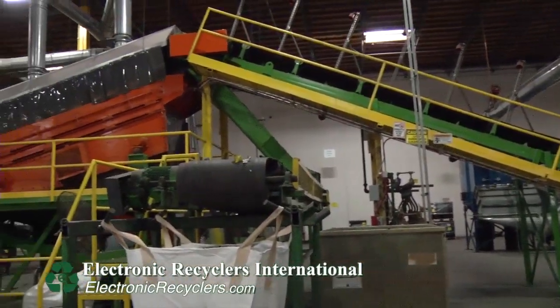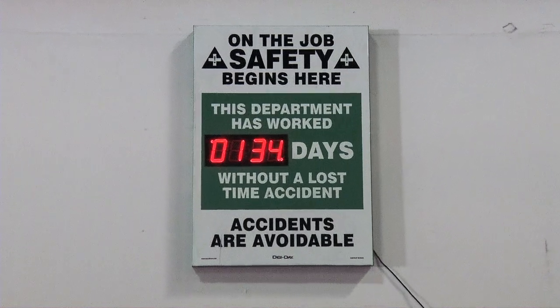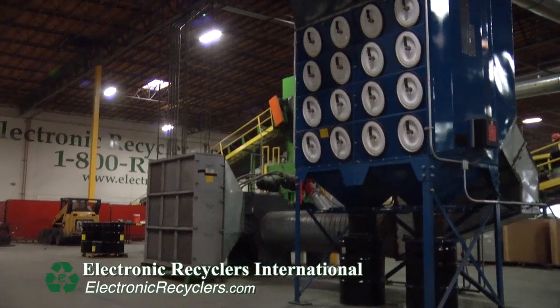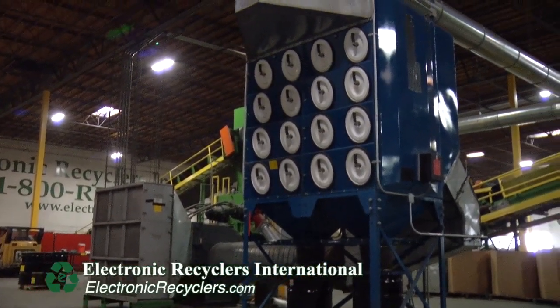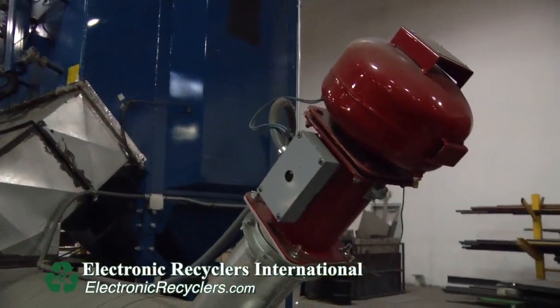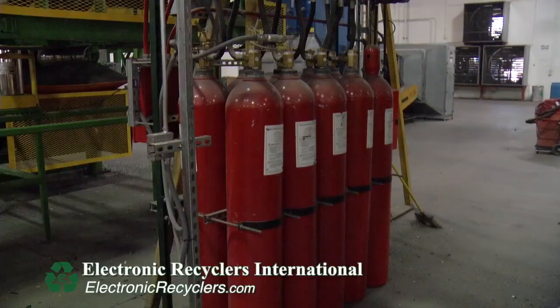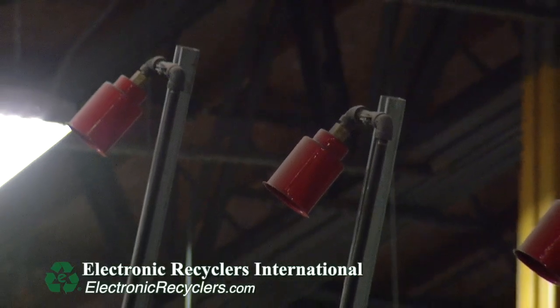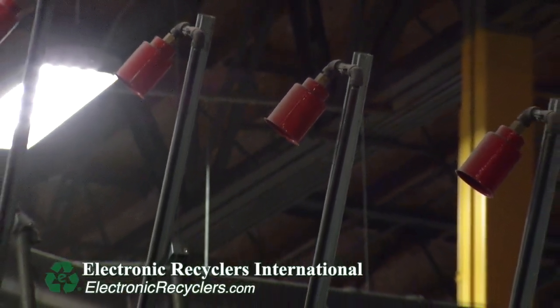It allows us to process 30,000 to 40,000 pounds of electronics per hour. Another thing we focus on here at ERI is the health and safety of not only our employees inside of our plants, but also the environment outside. All of our processing technologies at ERI are equipped with engineering controls that capture any of the dust being generated from the shredding and keep it from being released into the warehouse and into the open environment. This is all done by ducting and Donaldson air filtration systems. We also have fire suppression systems on all of our shredders across the nation.